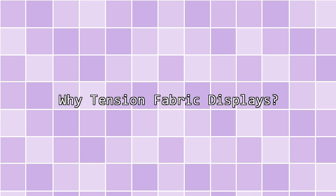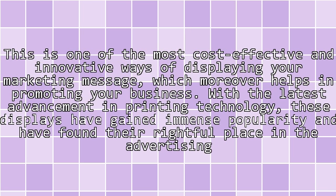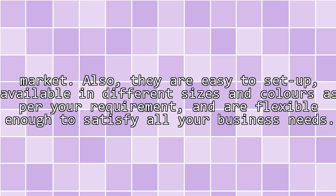Why tension fabric displays? This is one of the most cost-effective and innovative ways of displaying your marketing message, which moreover helps in promoting your business. With the latest advancement in printing technology, these displays have gained immense popularity and have found their rightful place in the advertising market. Also, they are easy to set up, available in different sizes and colors as per your requirement, and are flexible enough to satisfy all your business needs.